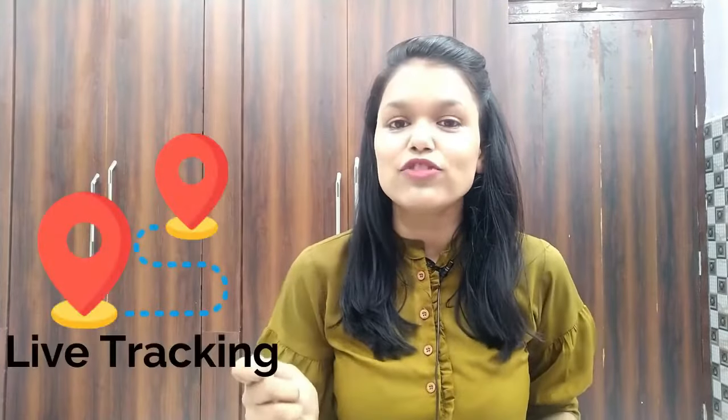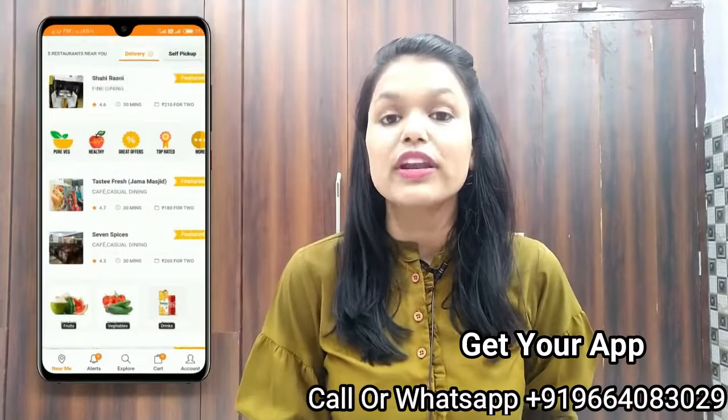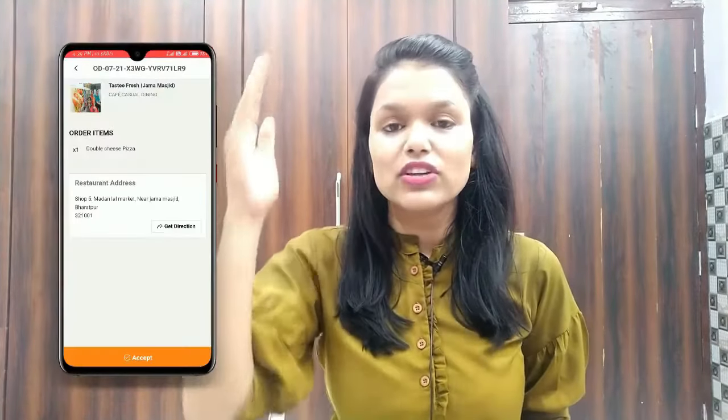Are you looking for your own food ordering application like Zomato? Food Lab is a complete food ordering multi-vendor application with live tracking that allows you to start a business like Zomato. Your users can see all the restaurants available in their location and order from any of them. The restaurant owner can accept the order, the delivery man can deliver it, and the customer can live track the delivery man using the app.